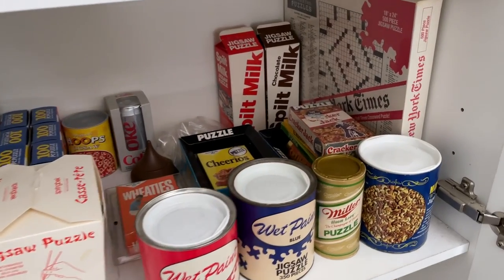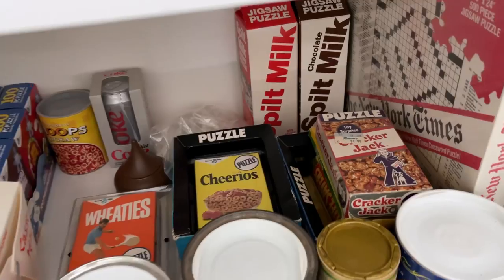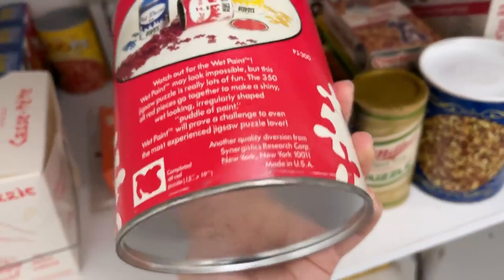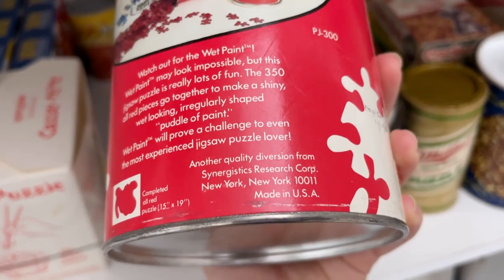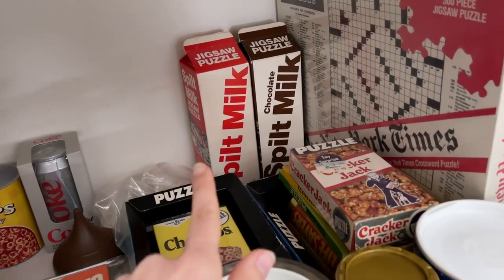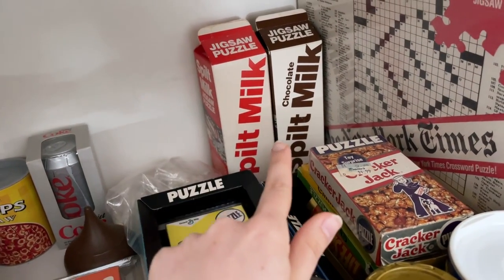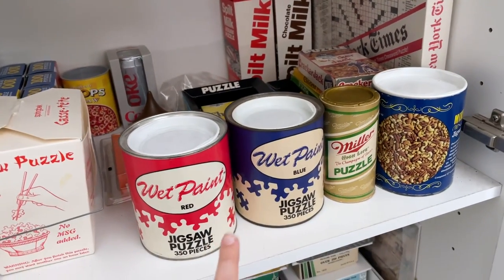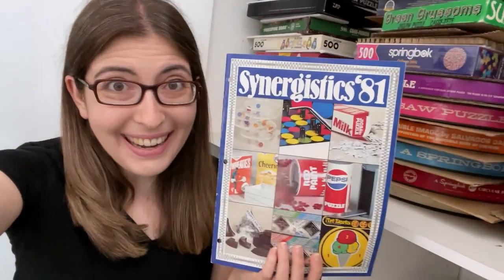But before I get to that, I want to mention one that I am looking for above everything else. I've been collecting these kind of campy, food-themed puzzles from the Synergistics Research Corporation, and I've been in touch with the son of the man who designed these spilt milk puzzles, as well as these wet paint puzzles. And this is so exciting — look what he sent me!